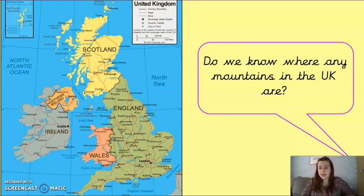Here we have got a map of the UK. What I want you to have a think about is: do you know where any mountains in the UK are? Have a look at the map, pause the video, and see if you know of any mountains and if you can find their location on the map. Don't worry if you don't know, but if you do, have a go.